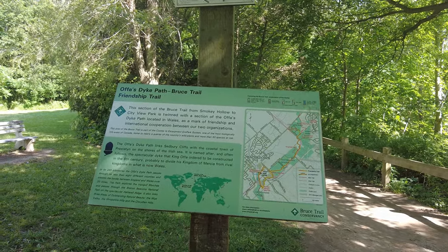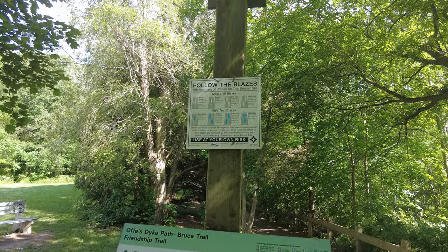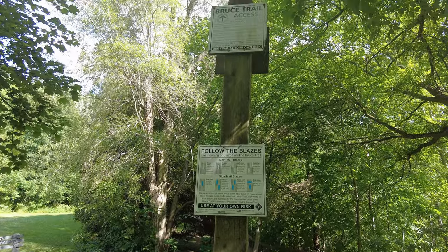Here we have more information for those that are hiking the trail, and how to interpret the white and blue markings so we don't get lost.